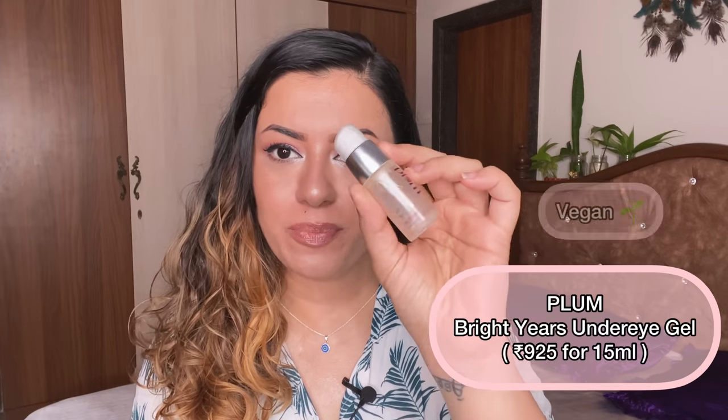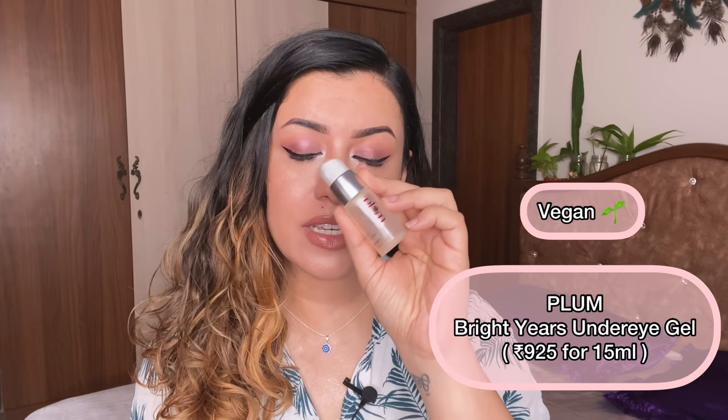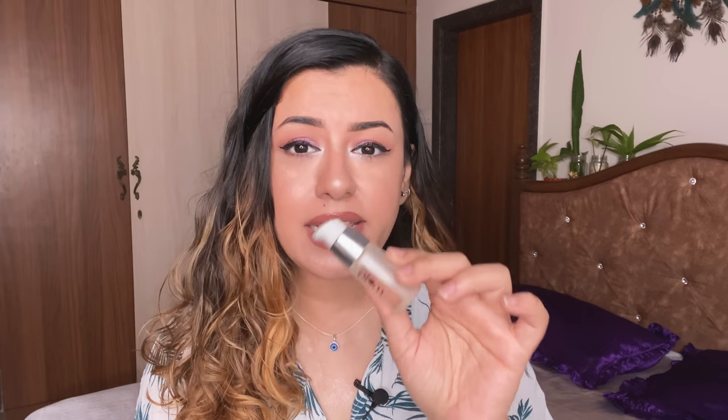The next one is the Bright Tears Under Eye Recovery Gel from Plum. I absolutely love this — I've spoken about it in my favorite under eye creams from India video. This was sent to me by the brand. I haven't repurchased it because I'm currently trying two different under eye creams. It gets the job done really well — leaves your under eye feeling very plump, doesn't trouble the skin, and you can easily wear makeup on top.